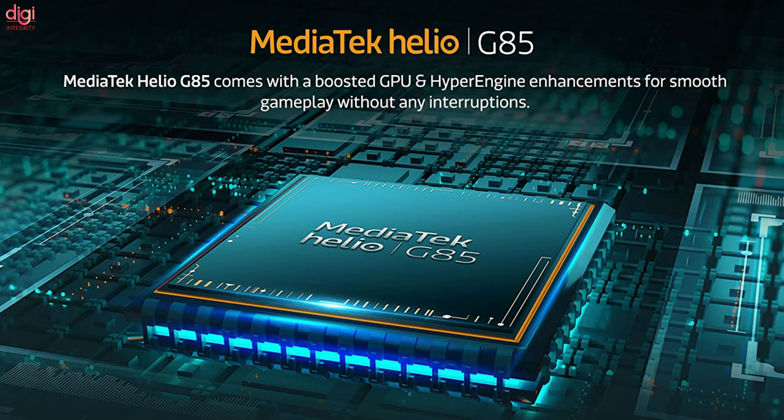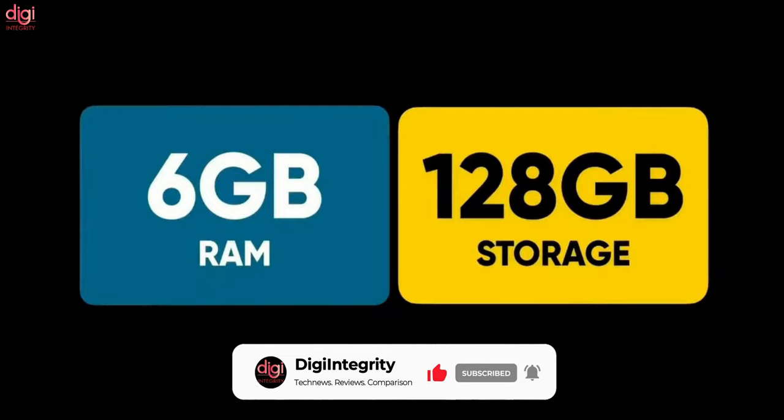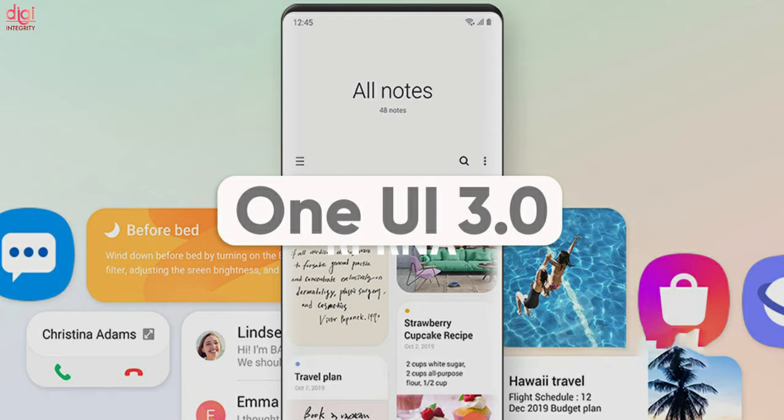Under the hood, the device is expected to come with a MediaTek Helio G85 processor. The smartphone is tipped to launch in 4GB and 6GB RAM options with 64GB and 128GB onboard storage. On the software front, we can expect the M32 to run Android 11 out of the box with One UI 3.1 skin.